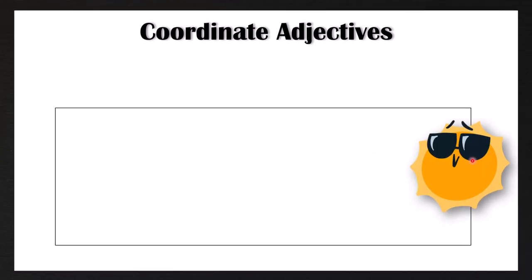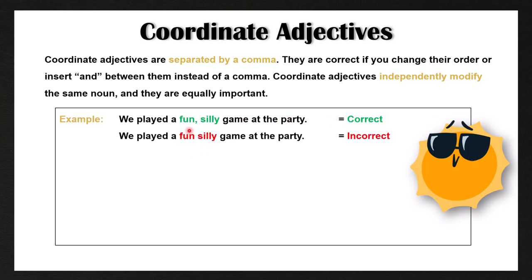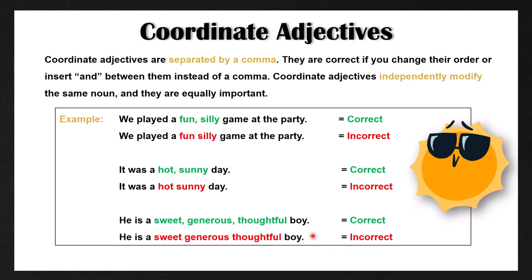To summarize coordinate adjectives: they are separated by a comma, correct if you change their order or insert 'and' between them, and they independently modify the same noun equally. For example, 'we played a fun, silly game' is correct — fun and silly belong to the same opinion category, so we can say 'a silly, fun game' or 'a fun and silly game.' Likewise, 'it was a hot, sunny day' is correct because both adjectives belong to the same category. 'He is a sweet, generous, thoughtful boy' is also correct — all three belong to the opinion category, so we add commas between each adjective.